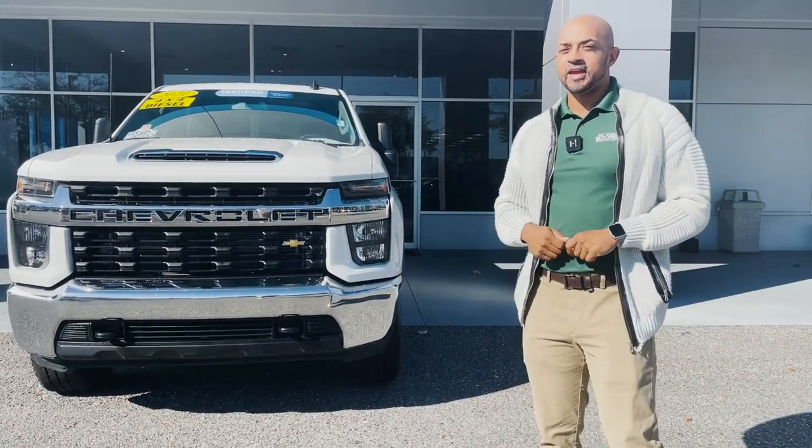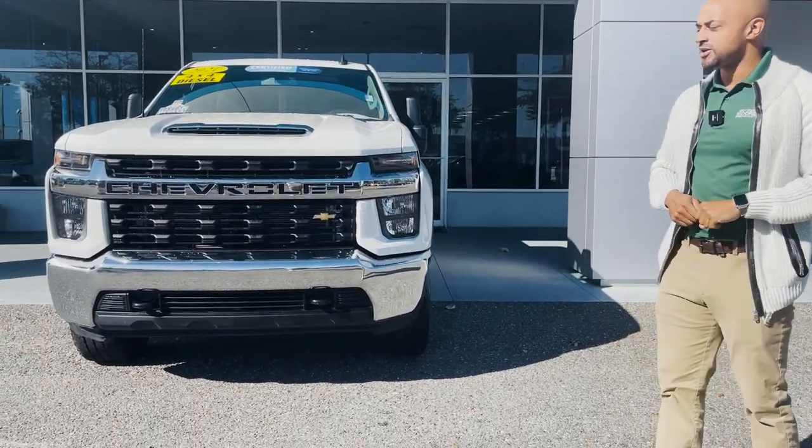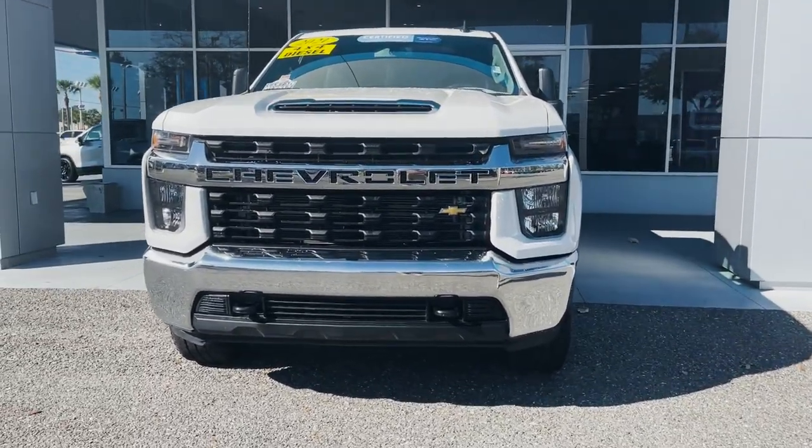I'm Pierre down here at George Moore Chevrolet, and we have a 2021 Silverado 2500 HD crew cab. It is an LT.